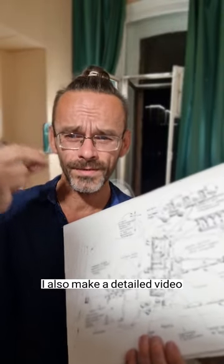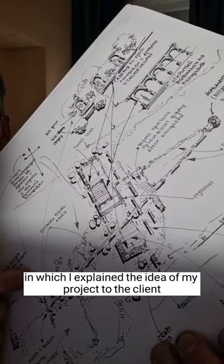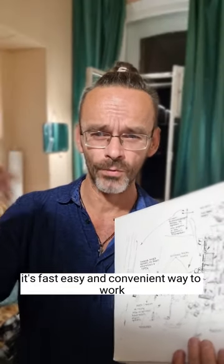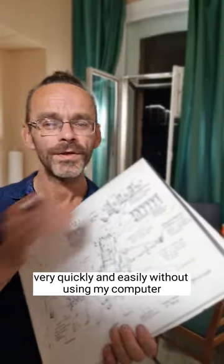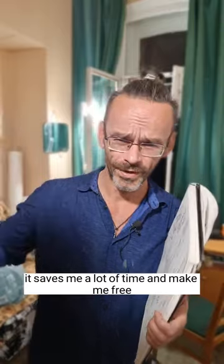I also make a detailed video in which I explain the idea of my project to the client. It's a fast, easy and convenient way to work. This way I can create a project concept very quickly and easily without using my computer. It saves me a lot of time and makes me free.